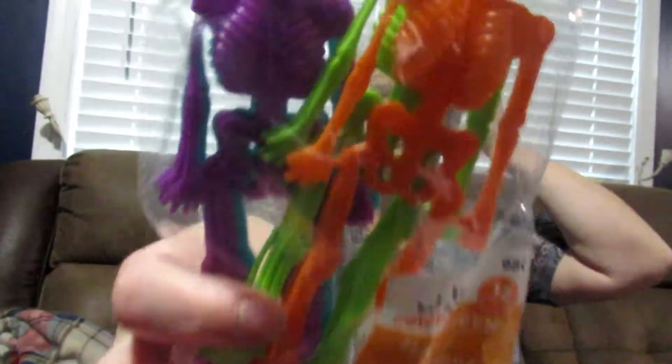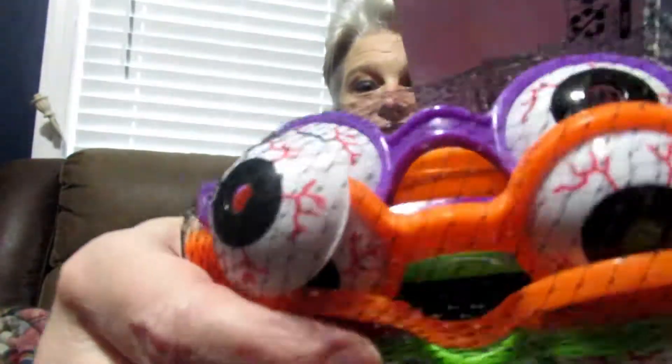You have to buy this stuff ahead of time because if you don't, you're not going to get it. I got these cute little mazes — adorable. I also got these plastic skeletons that you can use as bookmarks.